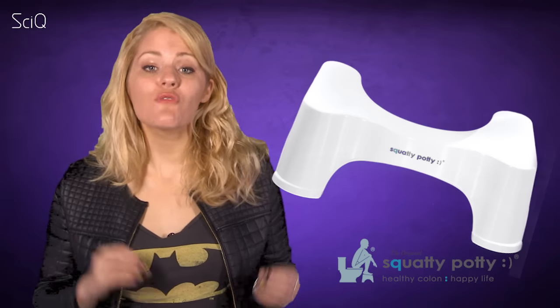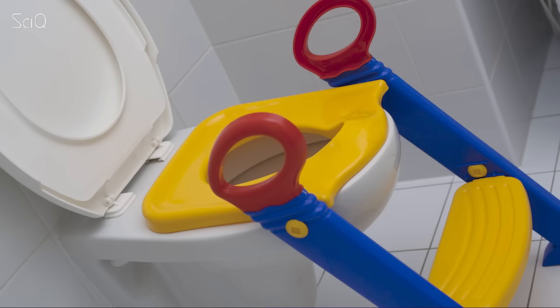If you're not squatting, you're at risk of constipation and hemorrhoids — so says the makers of Squatty Potty, this plastic contraption that looks like a toilet for toddlers, which is currently all the rage, even in our producer Beck's bathroom. She didn't put it there; her housemate did, which compelled her to come to me with the question.